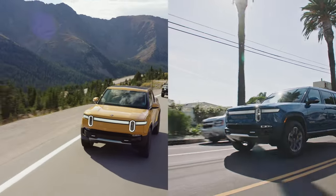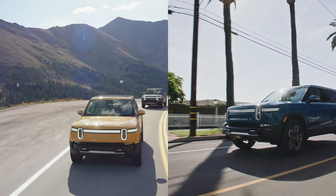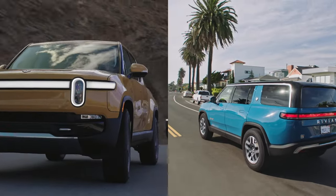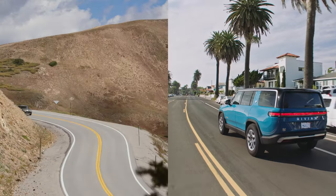So what do you think of the Rivian R1T and R1S? Do they do enough to stand out against the growing electric pickup and SUV market? Let us know in the comments below. Don't forget to smash that subscribe button and give this video a thumbs up. Interested in learning more about EVs? We think you'll like this video next.